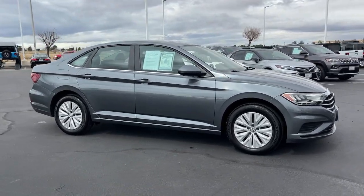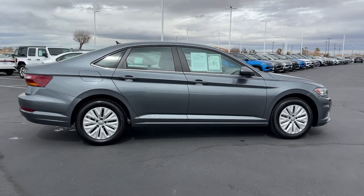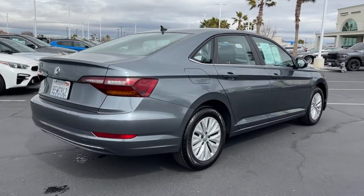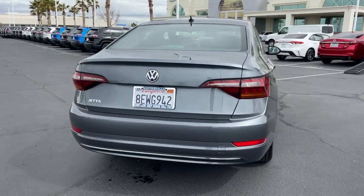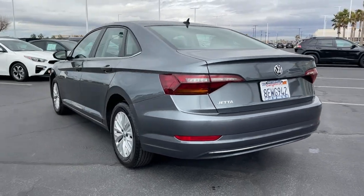Introducing the 2019 Volkswagen Jetta. With less than 40,000 miles on the odometer, this vehicle stands out from the rest. Make your daily drive the best it can be in this sleek, modern Jetta. You'll love its assertive performance, modern style, and connected tech.